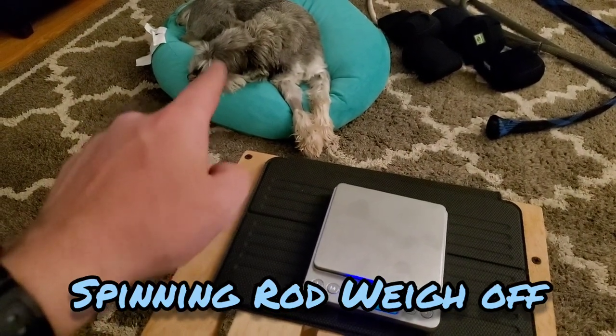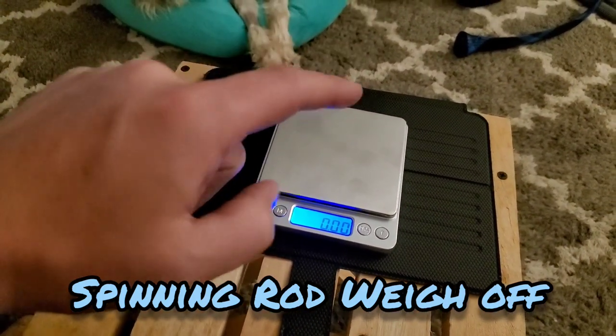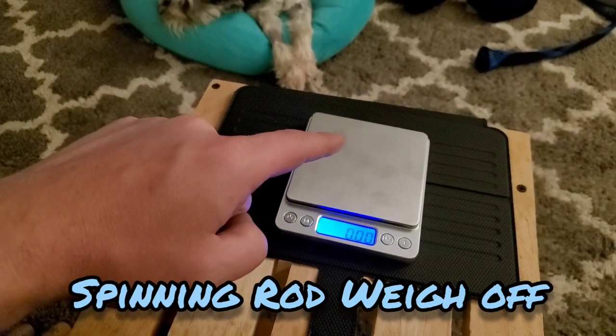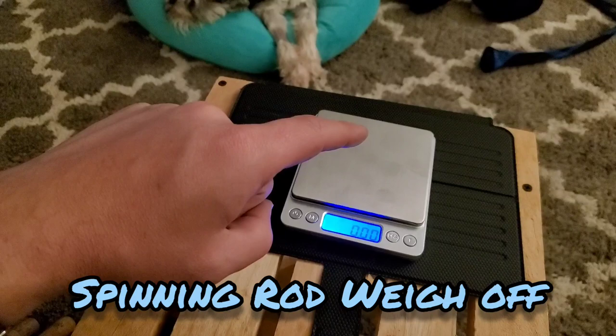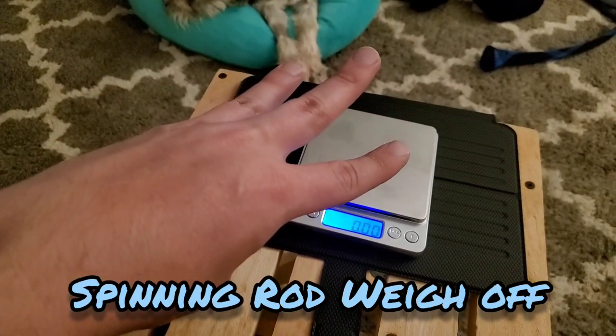Shout out to Finn who's going to hang out and watch this. So I'm going to get right into it. We're going to go in order of price point and I'm going to list the current 2020 MSRP of these rods. Then we're going to go through two categories with a third bonus category at the very end if you stick around.